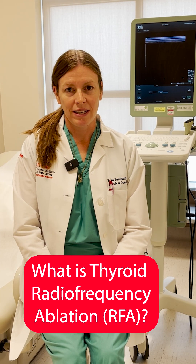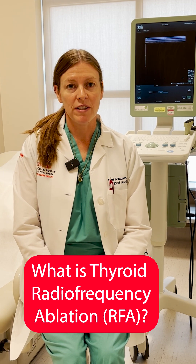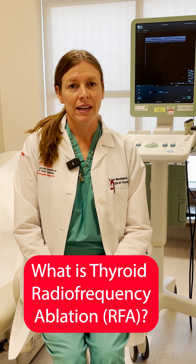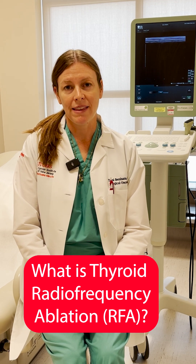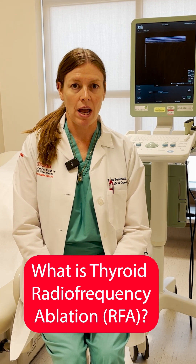Radio frequency ablation is a minimally invasive office-based procedure that involves using a needle to deliver energy to benign thyroid nodules to slowly dissolve them over time.